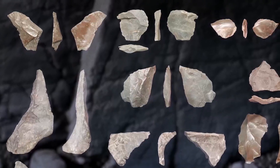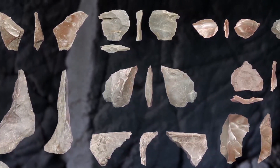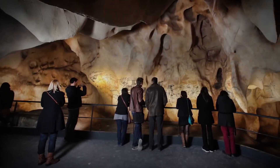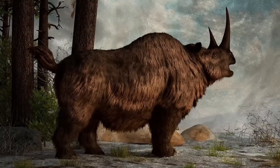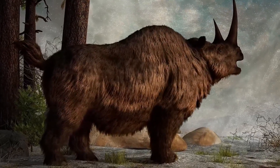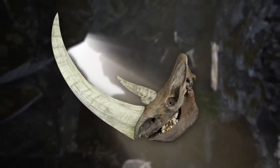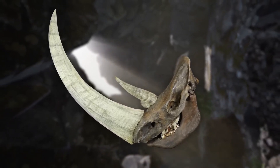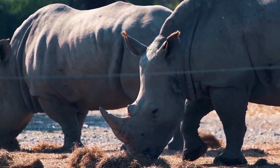The remains of the flora found in the cave paint a picture of a cold, open landscape vastly different from the lush Yorkshire Dales we know today. Species such as the woolly rhinoceros, reindeer, and Irish elk were adapted to survive harsh winters with their thick fur and fat reserves. Among the most striking finds are the bones of the woolly rhinoceros, an extinct species closely related to the modern Sumatran rhinoceros. This discovery underscores the dramatic shifts in climate and habitat since the Ice Age and highlights the changes in mammal populations over millennia.